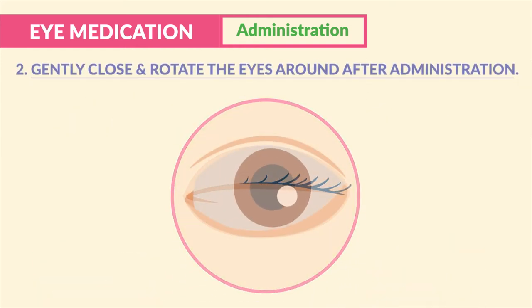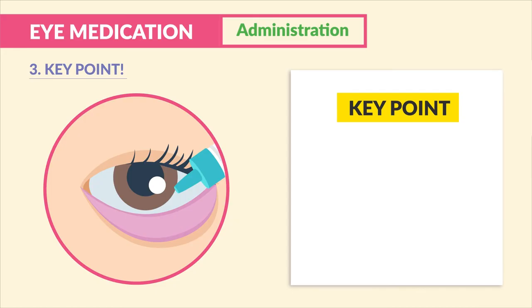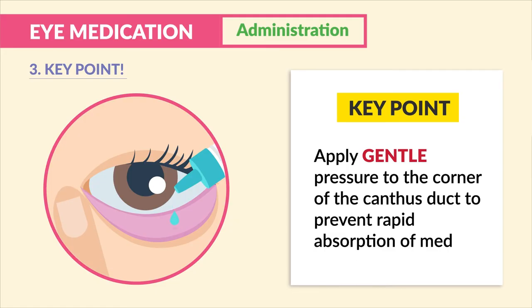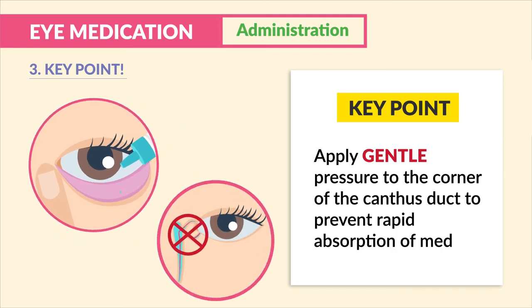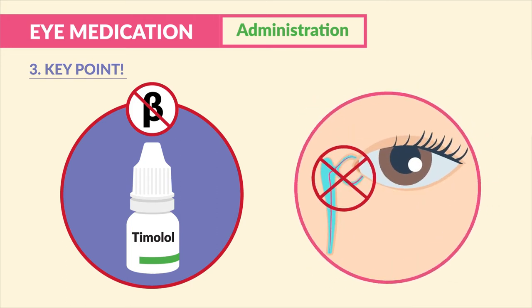Tip number two: we gently close and rotate the eyes after administration. We never rub the eye after administration. Tip number three — a huge key point: we always apply gentle pressure to the corner of the nasolacrimal duct to prevent rapid absorption of the medication into the eye duct, which can go systemic. This is especially important when giving timolol, the beta blocker that helps the eye, to prevent systemic beta blocker effects.